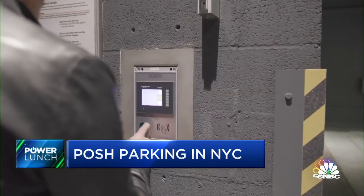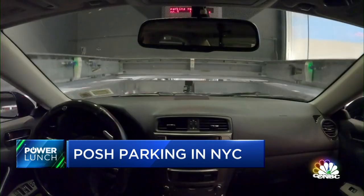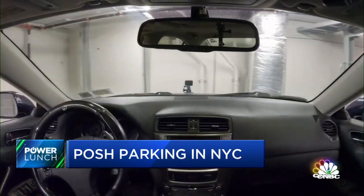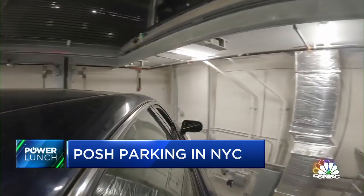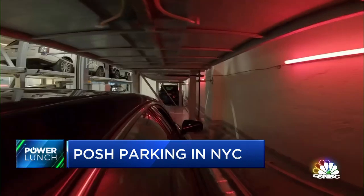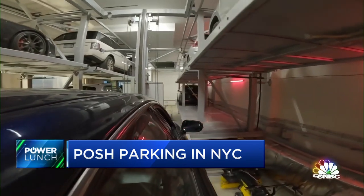A metal pallet rises up from the garage to retrieve your car, which then automatically descends into the subterranean robo-garage where it is stored in its special spot. When you need it again, you swipe your tag and your car is automatically lifted up in about two minutes — no garage attendants.